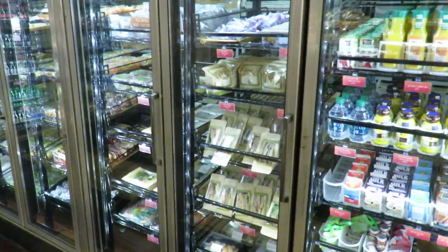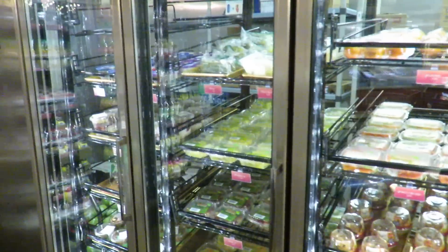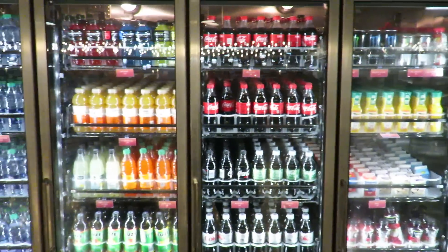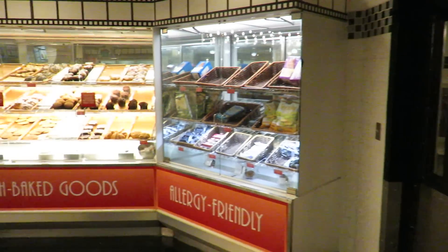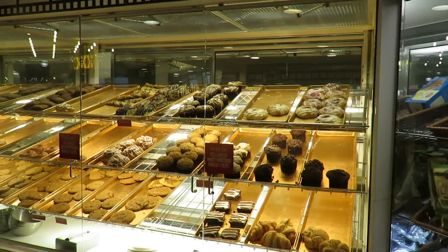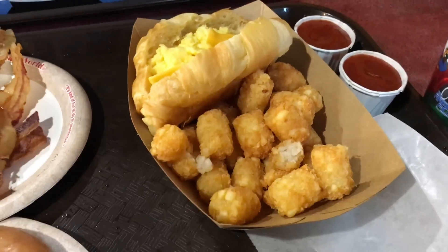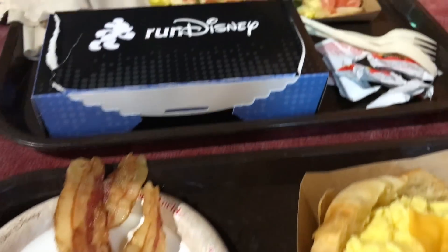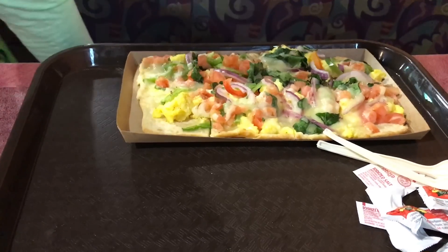In the fridges back here you've got pre-made sandwiches and salads, some fruit cups and vegetables, yogurt, milk, juices, sodas, water, and even some beer and wine. Over here you have pastries, fresh baked goods, and allergy-friendly items as well. Here's what I got for breakfast: an egg and cheese croissant with tater tots and a side of bacon, plus a glazed donut. Jen got the vegetable egg flatbread.